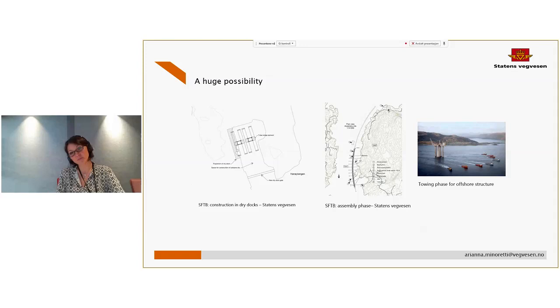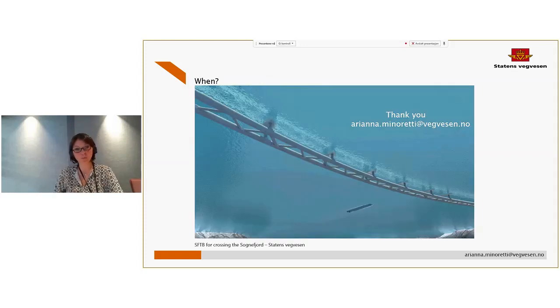For example, we have experience in the towing procedure of a single element, but we don't have experience in the towing procedure of such a slender element — if we want to connect all the SFTB elements and then transport them to the final position for installation. So there is still some work to do, but we really think this structure is a huge possibility inland and also for the rest of the world, and we still hope we will be the first to build the first SFTB.